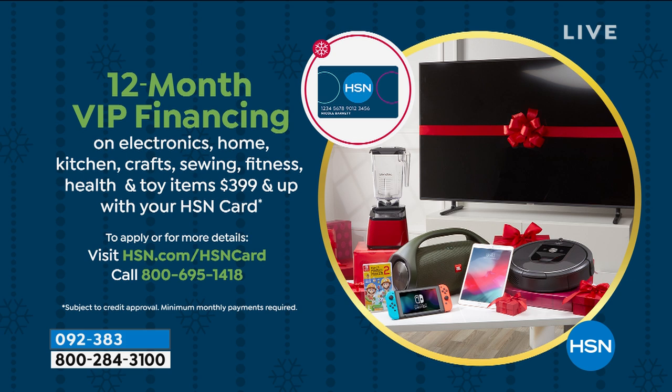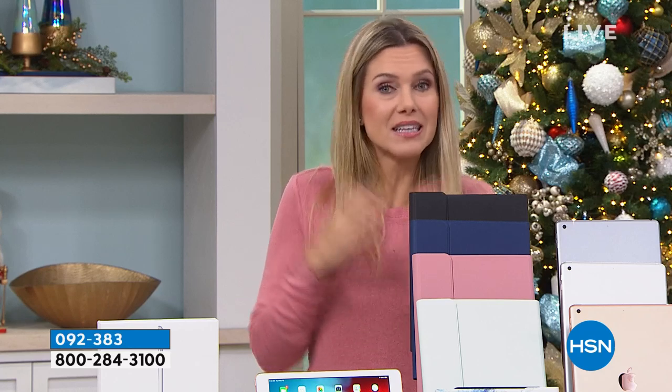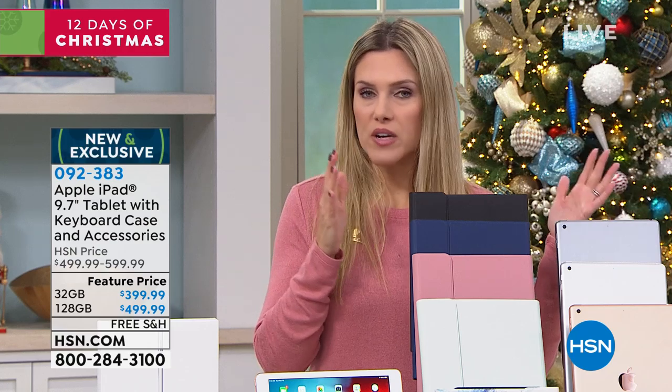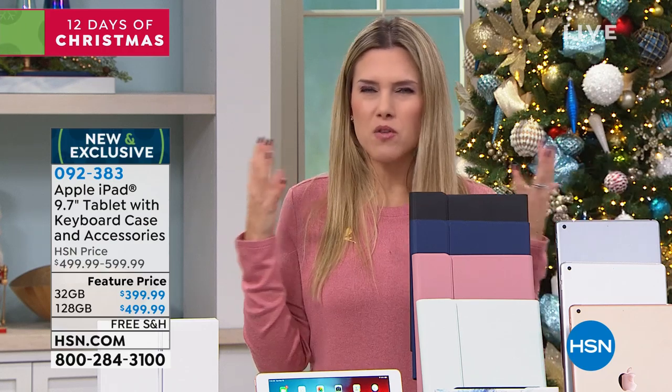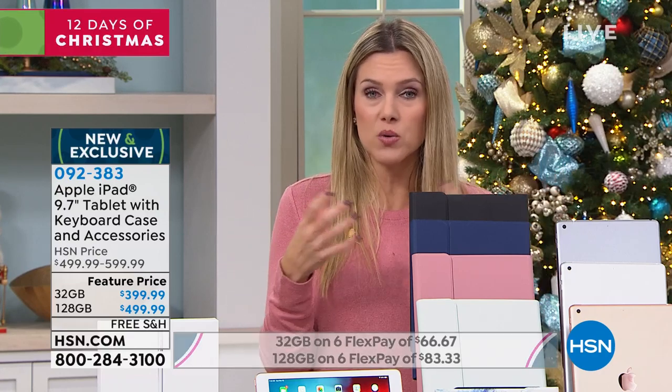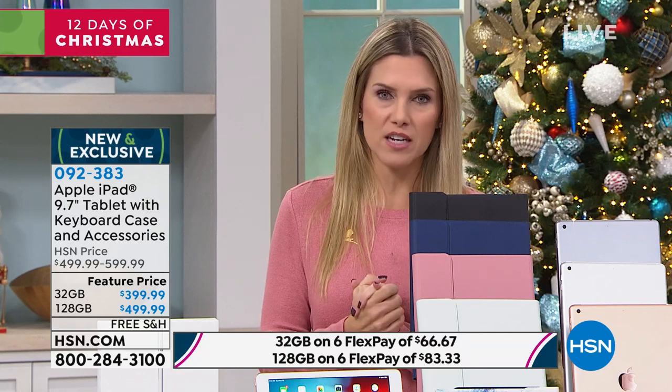Included in our monthly payment options, we give you extended holiday returns. Apple stands behind their product but only for 14 days — on day 15, they're done. We give you until January 31st, 2020 to make your decision. So whether it's a gift or you're getting it for yourself, maybe you've never used an Apple product before — don't worry, don't stress. We give you until the end of January.